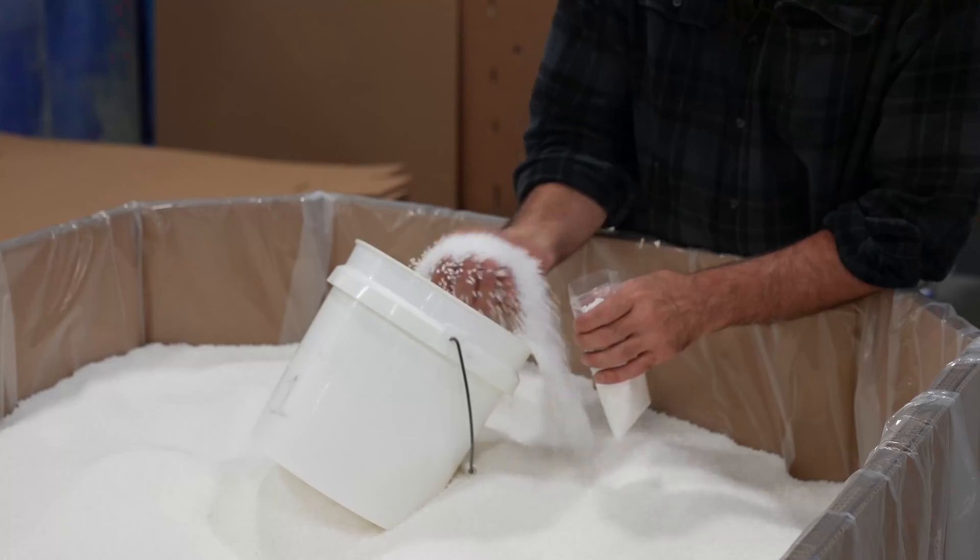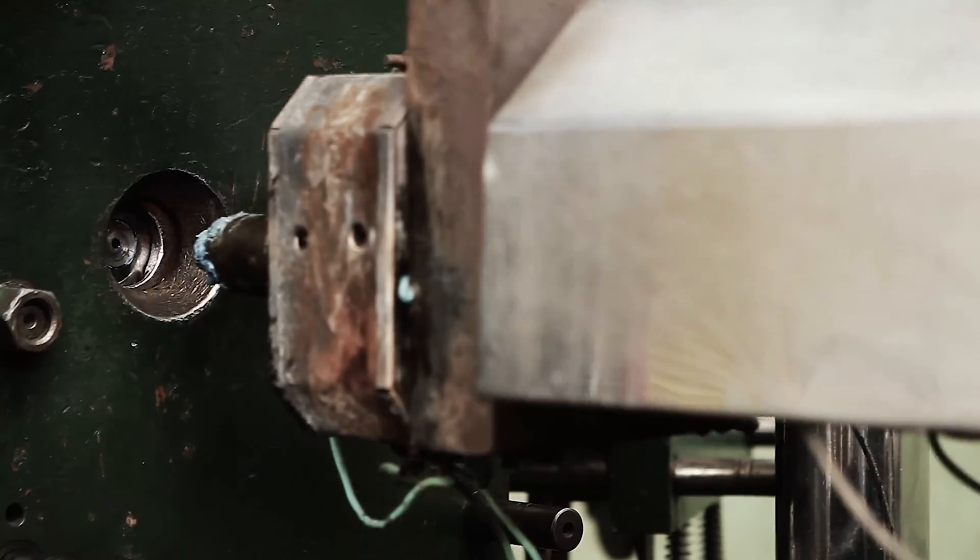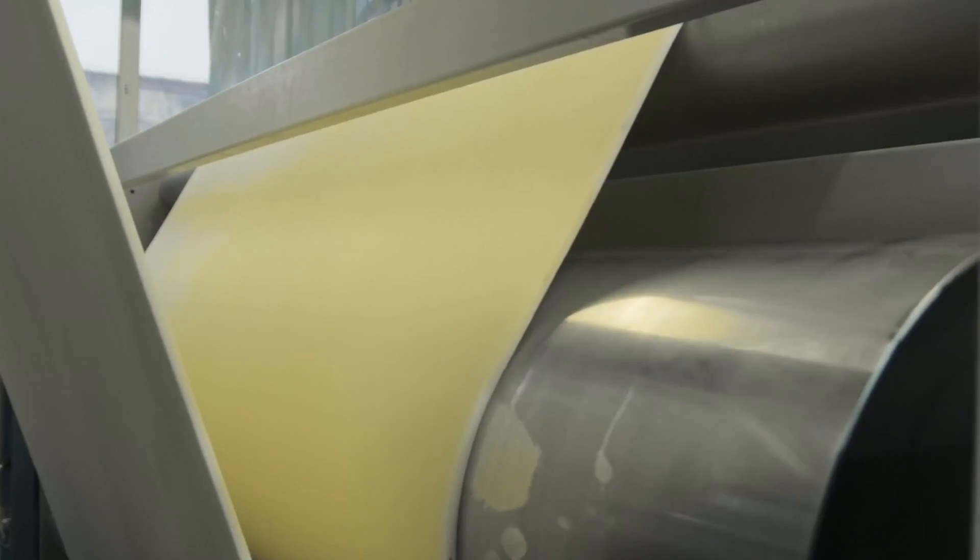Our Foamazol chemical foaming agents are available for most plastic processes, which include injection molding, structural foam molding, extrusion, and rotational molding.